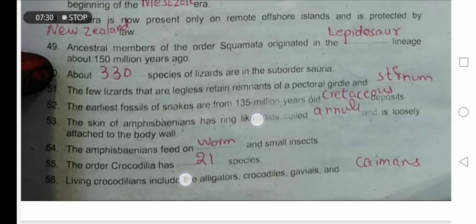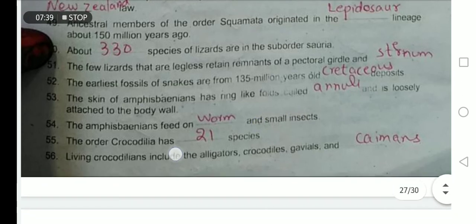The skin of Amphisbaenia has ring-like formations called annuli and is loosely attached to the body wall. Amphisbaenians feed on worms and small insects.